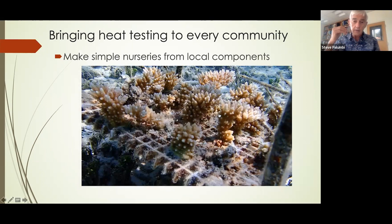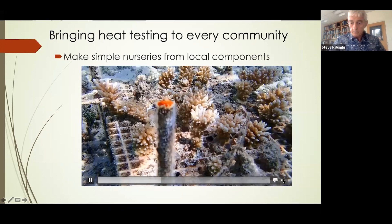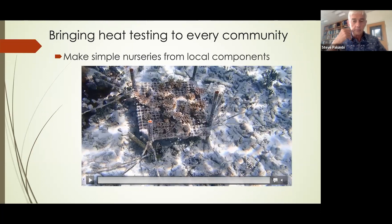We can also simplify the nursery components. The reef racks are made out of rebar, cable ties, a plastic mesh, and corals that are cable-tied or cemented down. Construction materials that are very common in the tropical world — they cost about $2 per rack, last for years, and take very little maintenance. Again, a cost-effective way of allowing communities to do this kind of project without a lot of infrastructure.